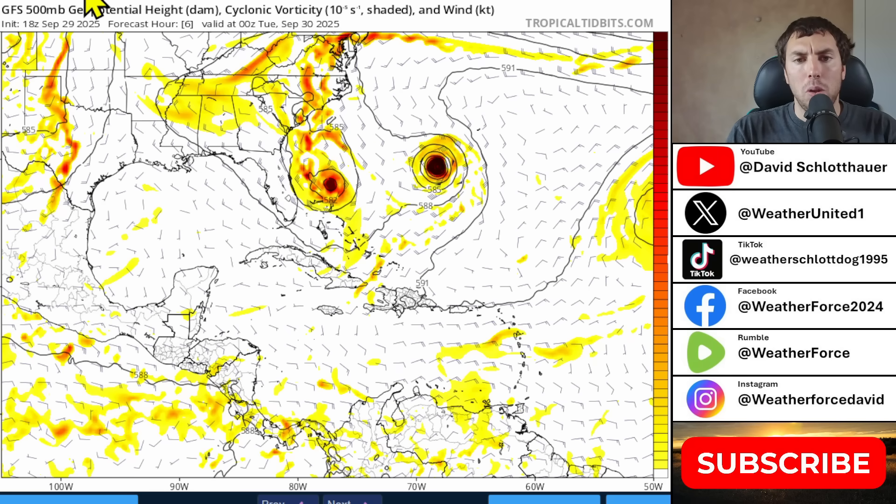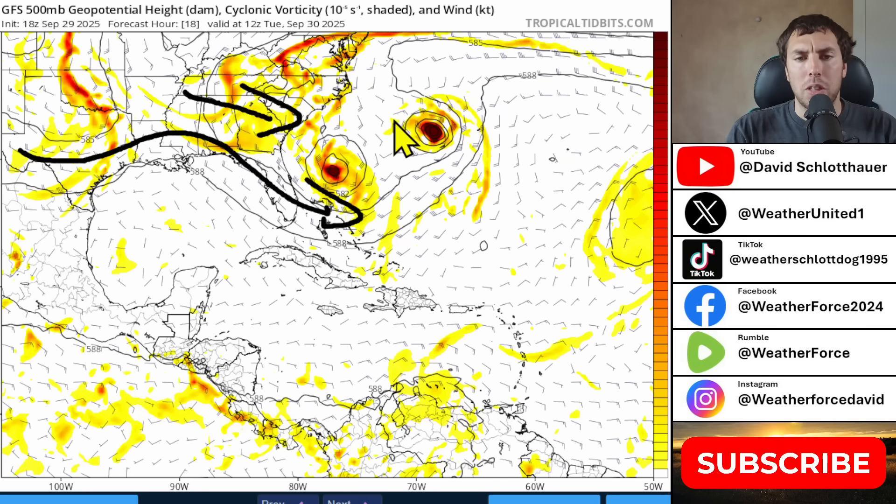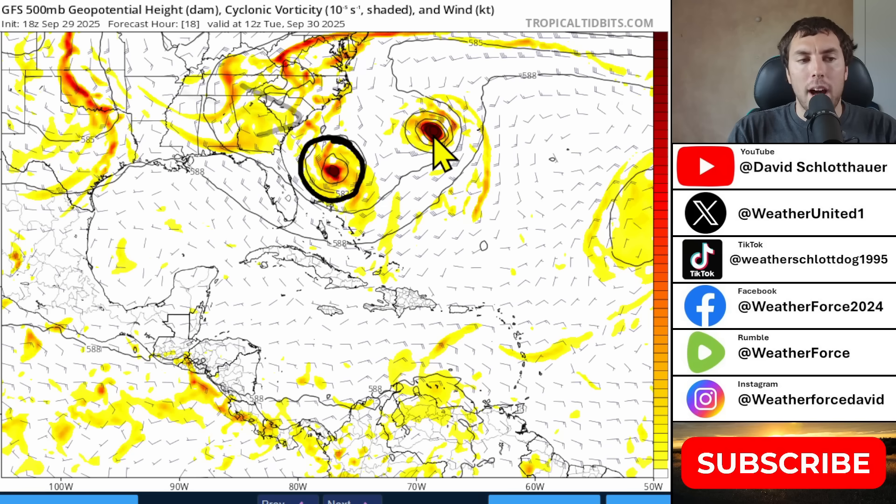Once Humberto gets more firmly established within the westerly-type flow — what is known as the background steering westerlies — that is going to allow Imelda to follow out to sea with Humberto. Basically, these two systems will follow each other, with Imelda following Humberto as the leader of the pack, moving generally off towards the east-northeast eventually.